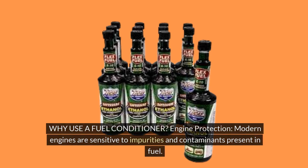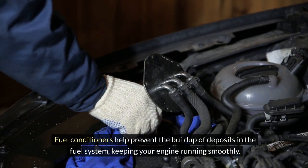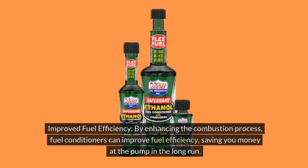Why use a fuel conditioner? Engine protection: Modern engines are sensitive to impurities and contaminants present in fuel. Fuel conditioners help prevent the build-up of deposits in the fuel system, keeping your engine running smoothly. Improved fuel efficiency: By enhancing the combustion process, fuel conditioners can improve fuel efficiency, saving you money at the pump in the long run.